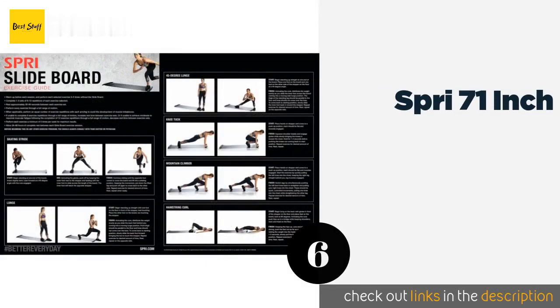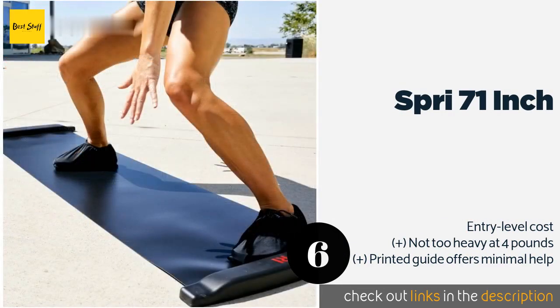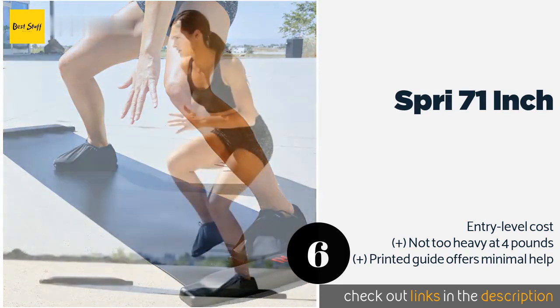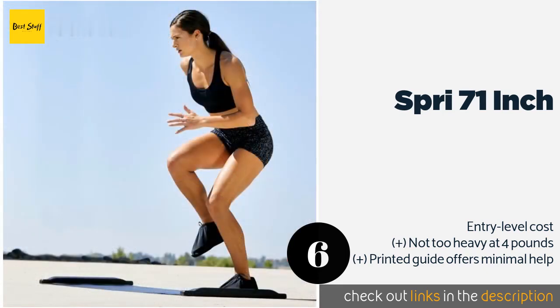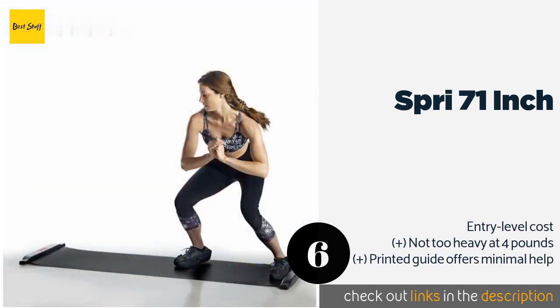The next product on our list is the Spry 71 Inch. The Spry 71 Inch is plenty slippery, which can be good or bad — good if you have some experience and know what you're doing, but bad if you're a fitness newbie or have balance issues. The bumpers on either end are strong enough to make most feel secure though. This product is available on Amazon.